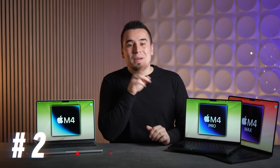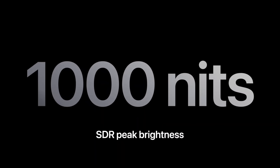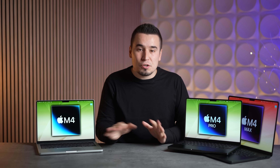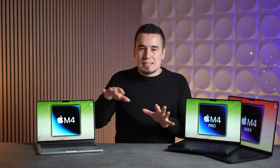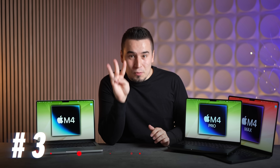For upgrade number two, they are improving the brightness up to 1,000 nits standard brightness. This is a huge deal because sometimes you're outside, it's reflective, and it's hard to see the display. Now you get up to 1,000 nits from the previous limit of 600. The caveat is that you may have to set it to auto brightness to reach 1,000 nits — we're definitely going to test it.